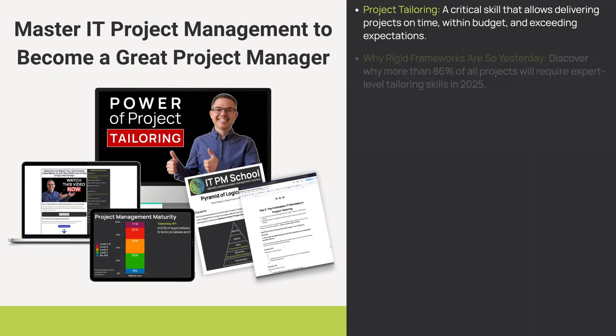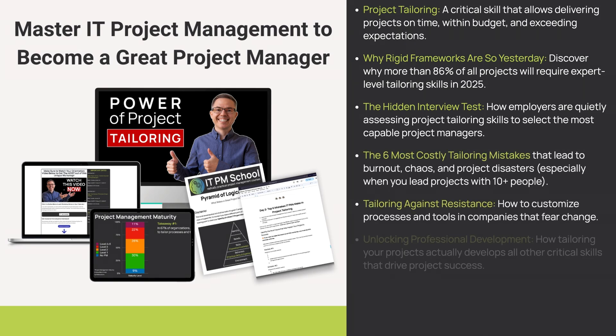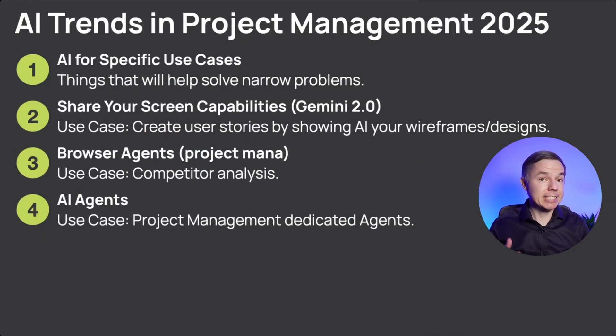That's exactly why I developed the Power of Project Tailoring Workshop, where I will specify all these nuances and the mistakes people make in project management. Register today — the link is below this video. This leads us to the next trend, which is also a mindset — or better yet, a new skill you need to develop.